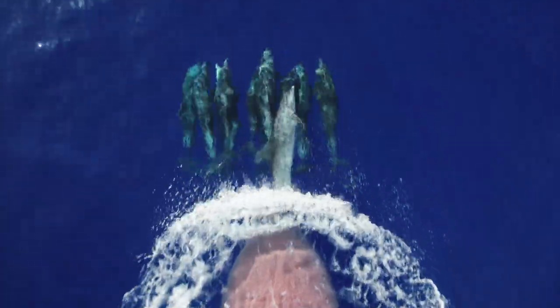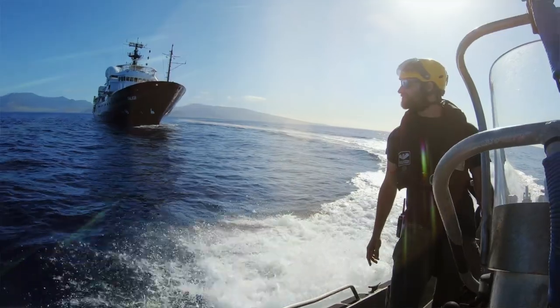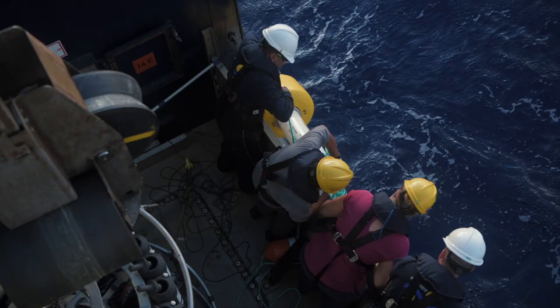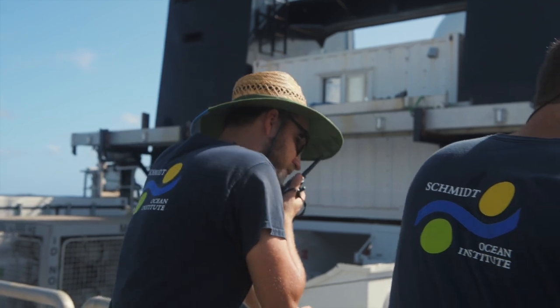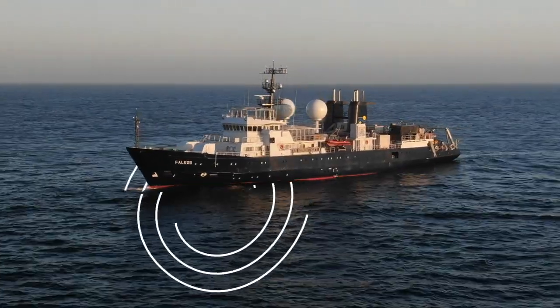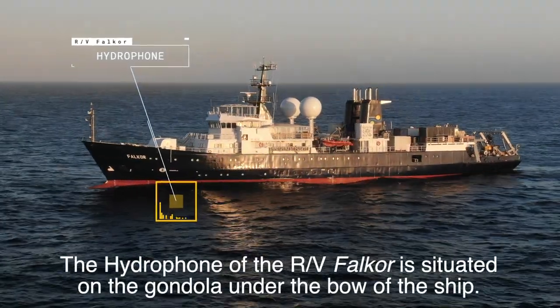Being on the Falkor has been great — it's been very smooth. The staff has been great at figuring out new ways of picking up equipment. We brought on instruments they've never seen before and they really figured out a great way of getting those into and out of the water for us. They've been helping us run 24 hours of CTD casts and making everything run very smoothly. We've also hooked directly into the Falkor's hydrophone that's mounted on the hull so that we could listen in real time for some of the whales.